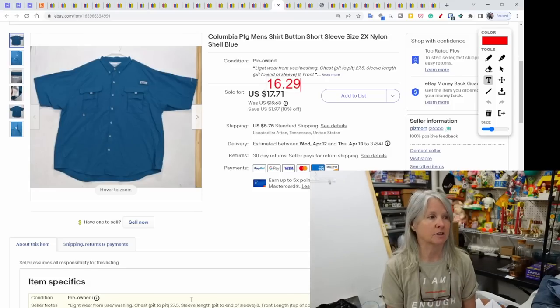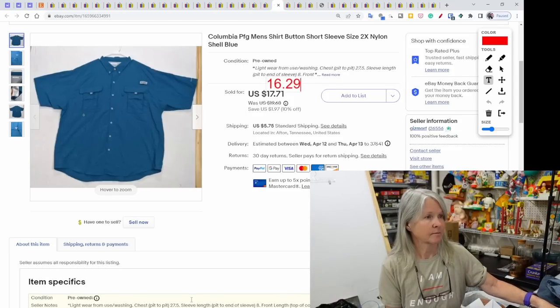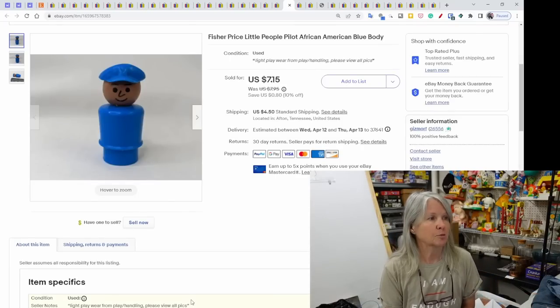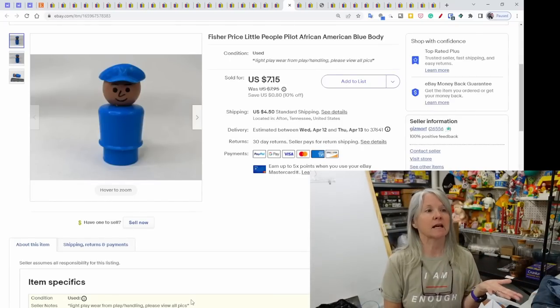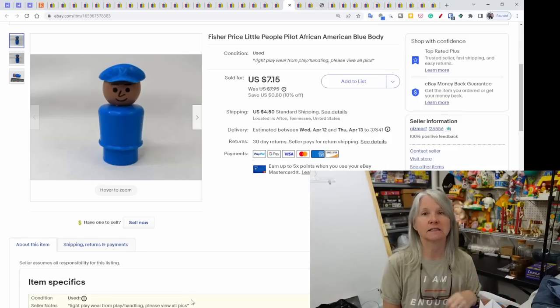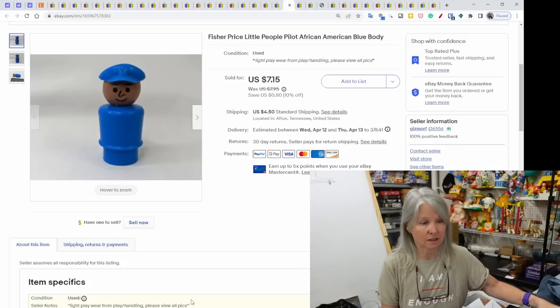Columbia PFG men's shirt — we find these occasionally at yard sales for usually $1 to $2. This one sold for $16.29. Fisher-Price Little People pilot — another example of a single item I listed waiting to find something to bundle with it, but it sold on its own for $7.15.